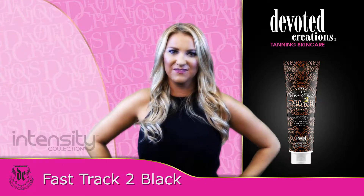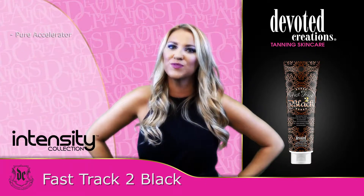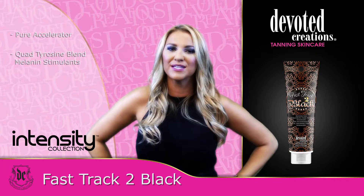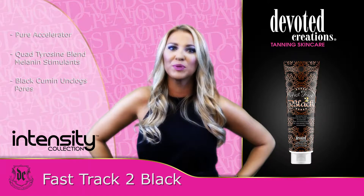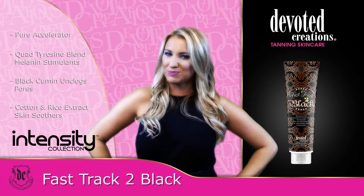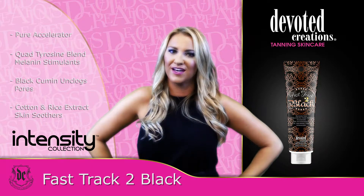This bronzer-free intensifier will maximize your color using four different tan-enhancing elements. Utilizing potent antioxidants and black cumin-infused oil-absorbing pore minimizers, you will not only Fast Track to Black, you will also speed your way to soft, supple, sought-after skin.